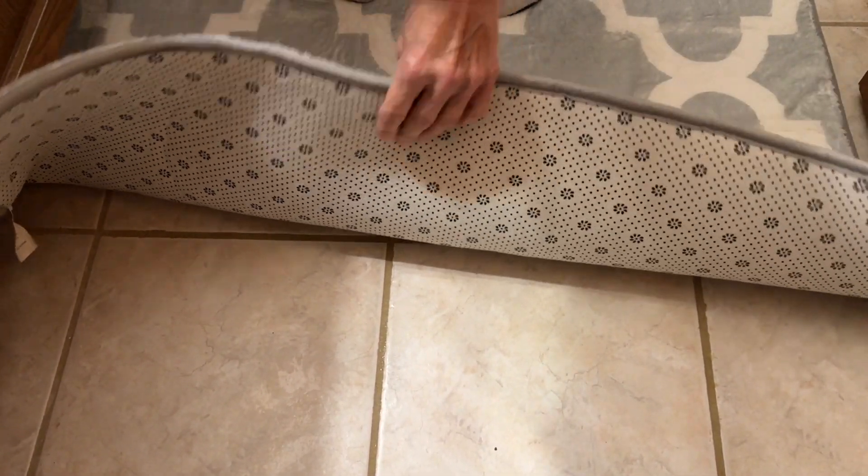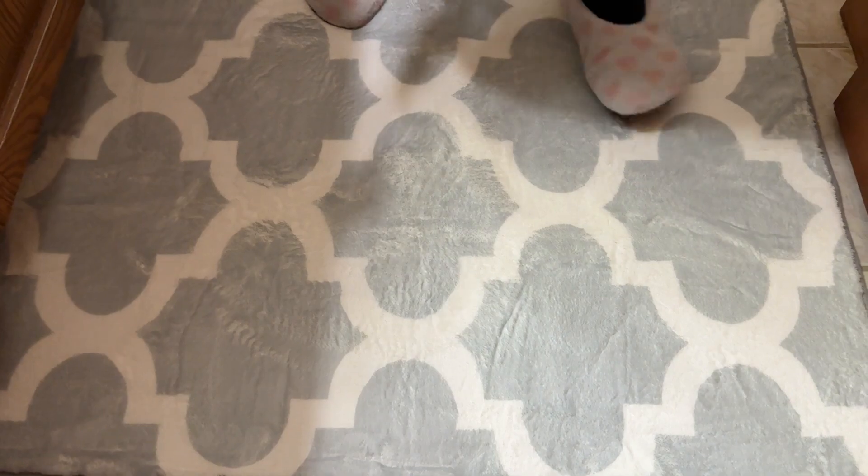It's got a non-stick backing on it. Really nice backing. It's cushioned. Let's see how it vacuums.